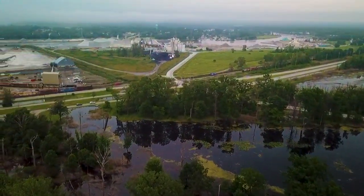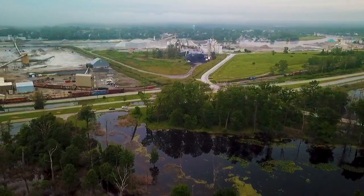So I'm circling around. I kind of want to get the entrance over here when we first pulled in, and you can see some flooding over here as well.